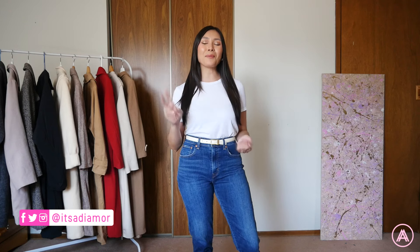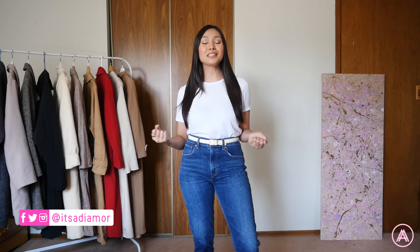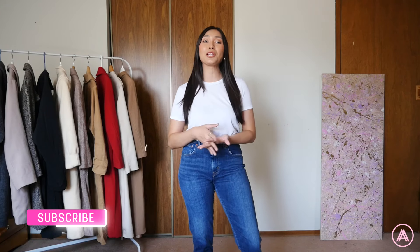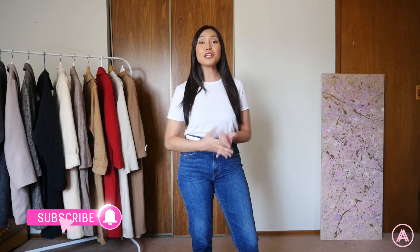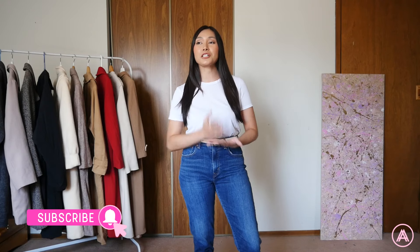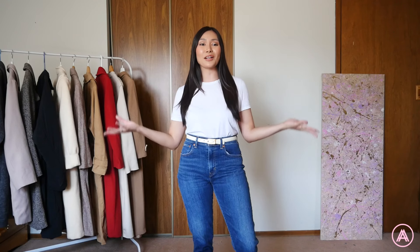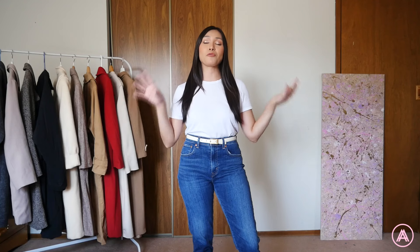Hello my lovelies! Welcome back to my channel and welcome to part two of my birthday thrifting haul. In part one I showed you guys all the stuff that I got from Double Take. For this part two video, I'm going to be showing you all the stuff that I got from Salvation Army and Value Village — basically my top three favorite thrifting stores at the moment, which is exactly why I went there for my birthday.